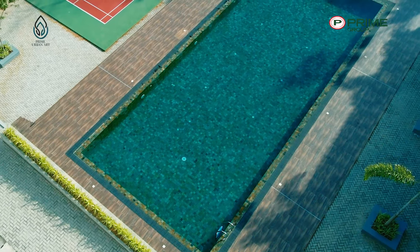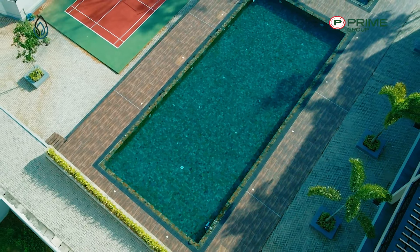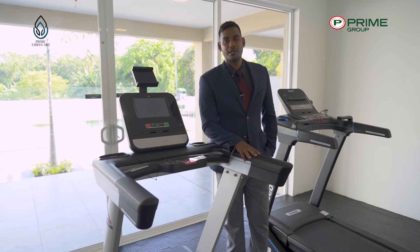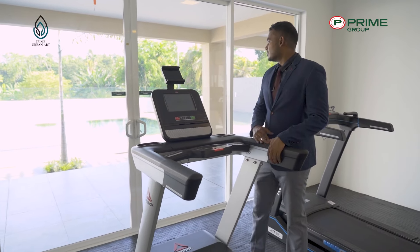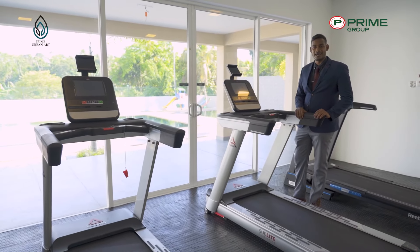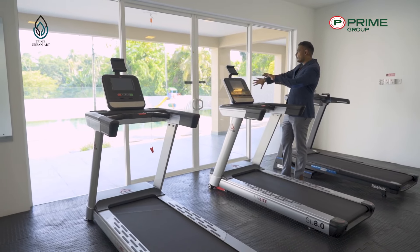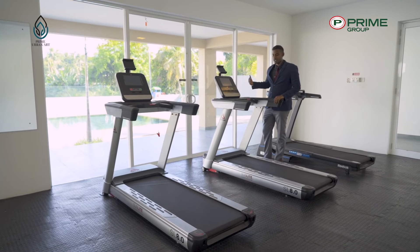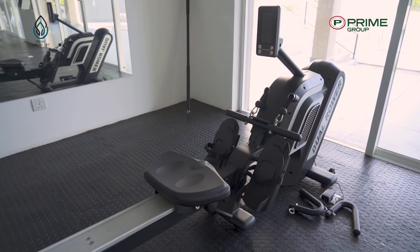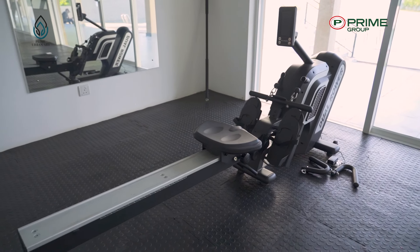The gymnasium at Prime Urban Art Kottawa Tower is directly facing the swimming pool, so it has a lot of fresh and natural light coming in. You can open the windows if you want to work out with natural air. There are quite a few treadmills, rowing machines, and elliptical cycles to choose from for your cardio.